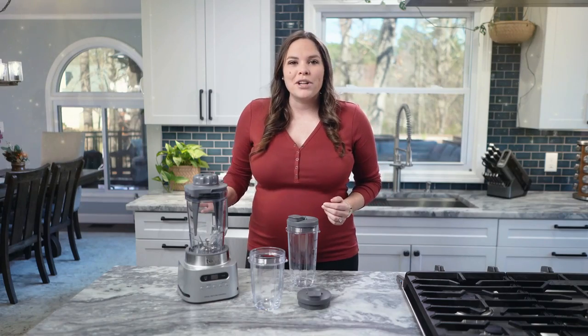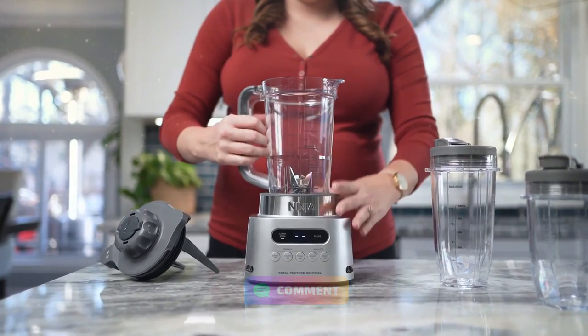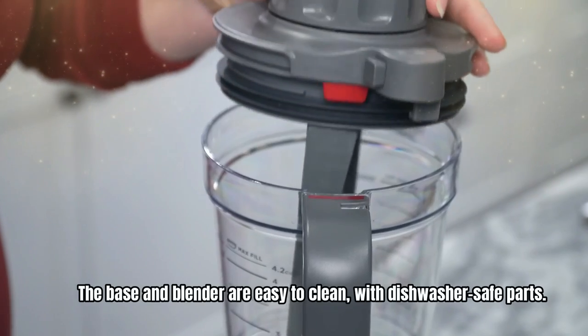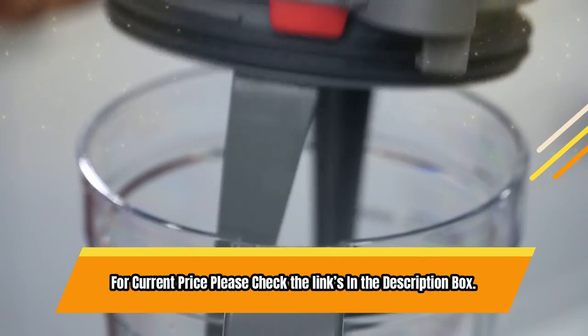Intelligent programs combine unique timed pulsing, blending, and pausing patterns, doing the work for you. The base and blender are easy to clean, with dishwasher-safe parts. For current price please check the links in the description box.